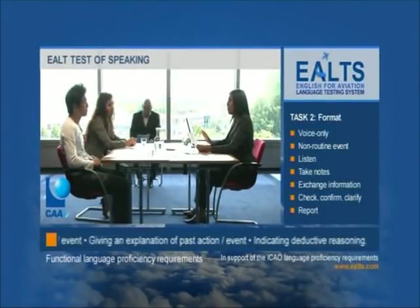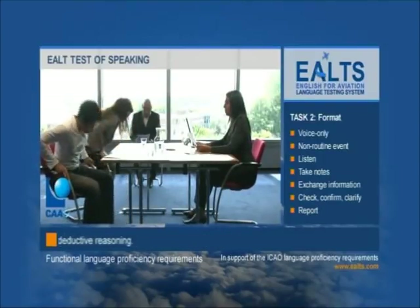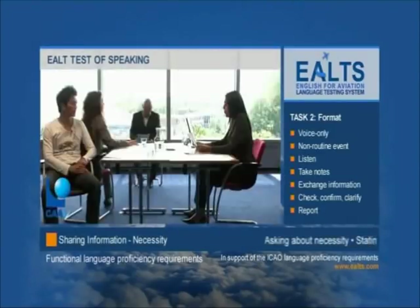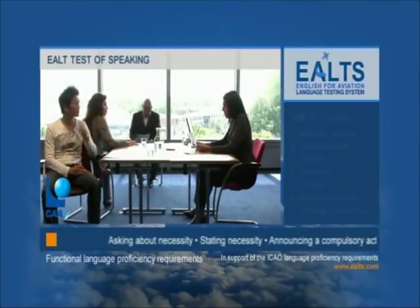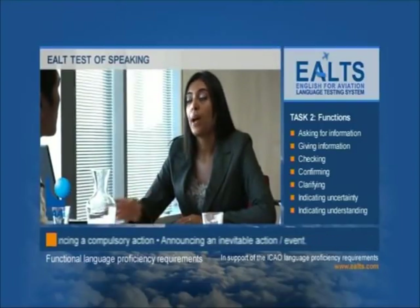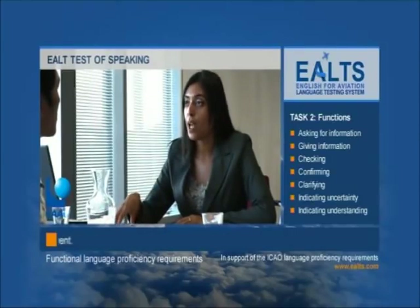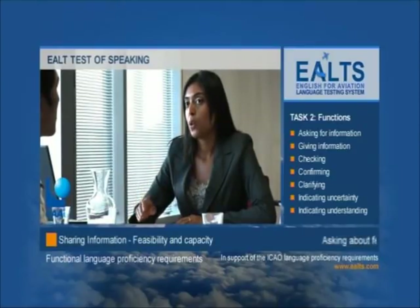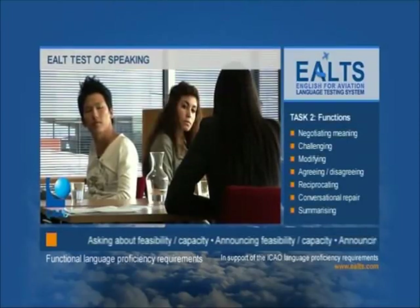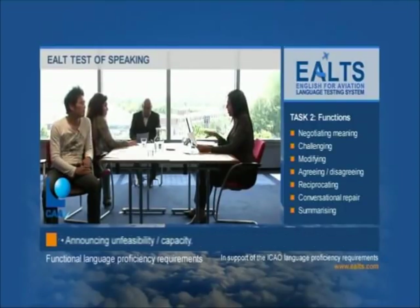In this second task, I'd like you to talk to each other but without seeing each other, so if you could turn your chairs back to back. You'll hear a recording of an aeronautical communication once and you can take notes as you listen. After you've listened, I'd like you to speak to each other about the information you've heard — you should ask each other to check, clarify and confirm any of the details. Once you're happy that you've got all the information, I may then ask one of you to complete a short report about what you've heard. You can also ask me to say again any of the details from the communication.